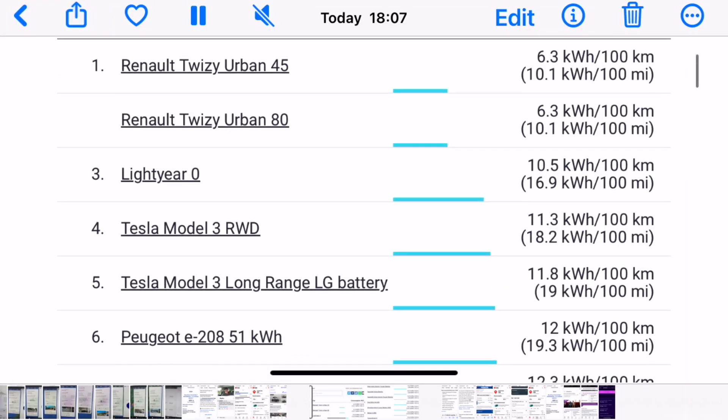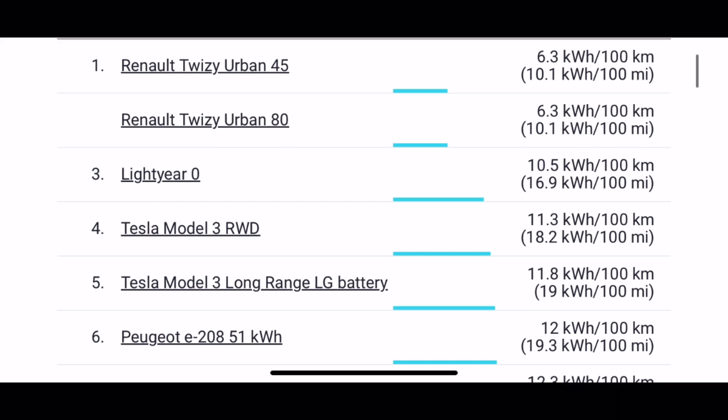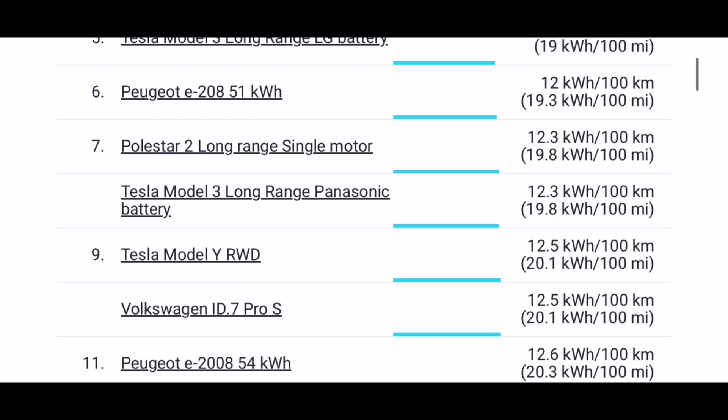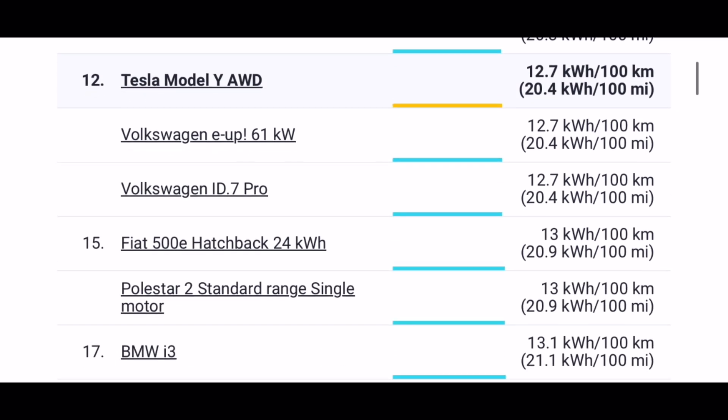So let's take a look at the best WLTP efficiency figures for EVs and who is the worst — there are 350 EVs on the list with all model variants, from CarWow. At number one is the Renault Twizy at 10.1 kWh per 100 miles. The Tesla Model 3 is at number four at 18.2 kWh per 100 miles, Tesla Long Range at five, and the Peugeot 208 at 19.3. Then the Polestar, Tesla Model Y, Volkswagen ID — at position 12 is the Tesla Model Y, and the Volkswagen at 20.4 kWh.